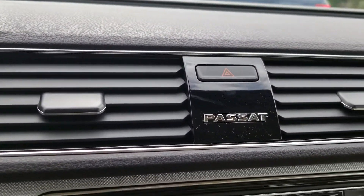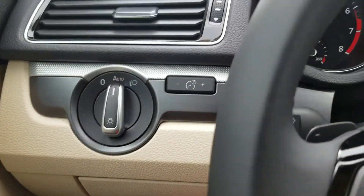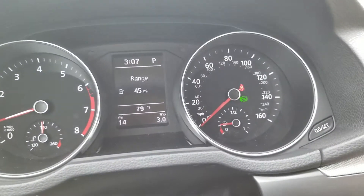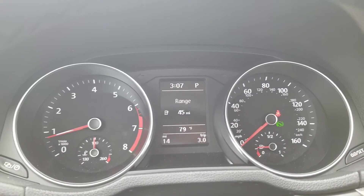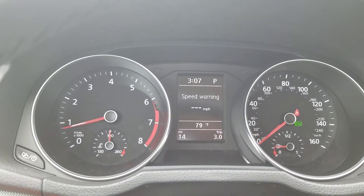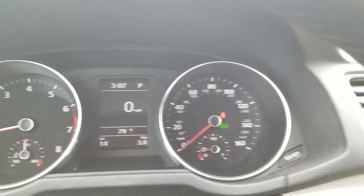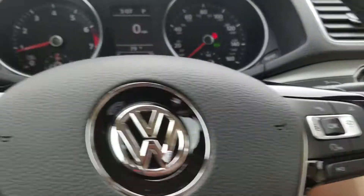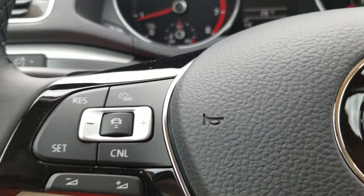The Passat emblem was up here, but now this is a totally customizable instrument cluster. You can actually change what displays in that little center display — fuel consumption, travel time, speed warning, oil temperature, or miles per hour. This will also have front assist, rear traffic alert, and blind spot monitoring.